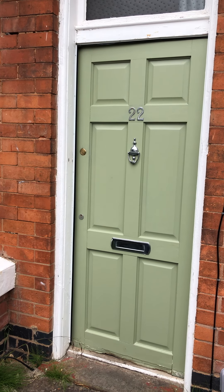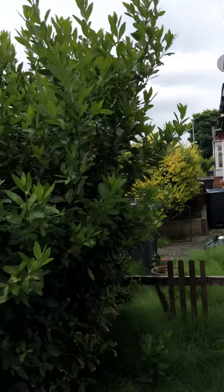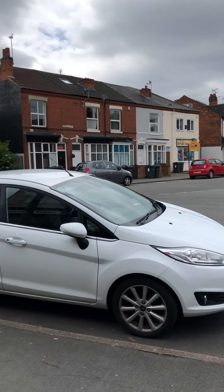Hi and welcome to the video tour for 22 York Road. This is a two-bedroom terrace property located just off the high street of Kimmys Heath with on-road parking.